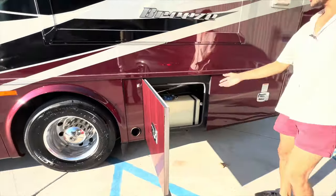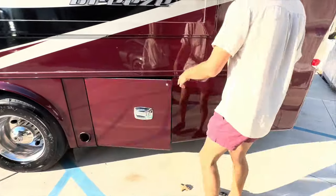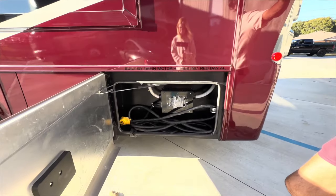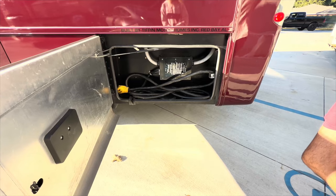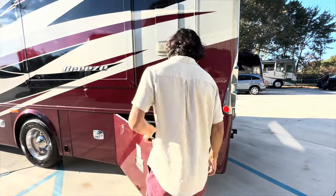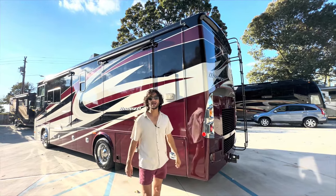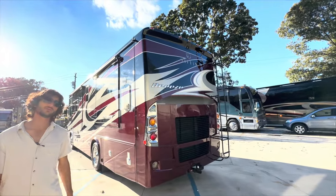The exhaust pipe is built into the panel here. We've got a 50-amp power cable with an automatic transfer switch that has a surge guard built in, so you don't need to carry one separately. The gas-fired propane heater is right here. This coach also has an optional 15,000 BTU front air conditioner with a built-in heat pump.